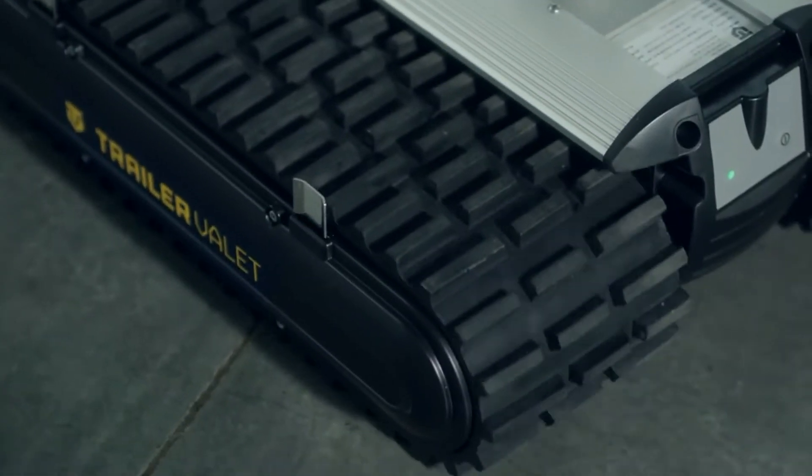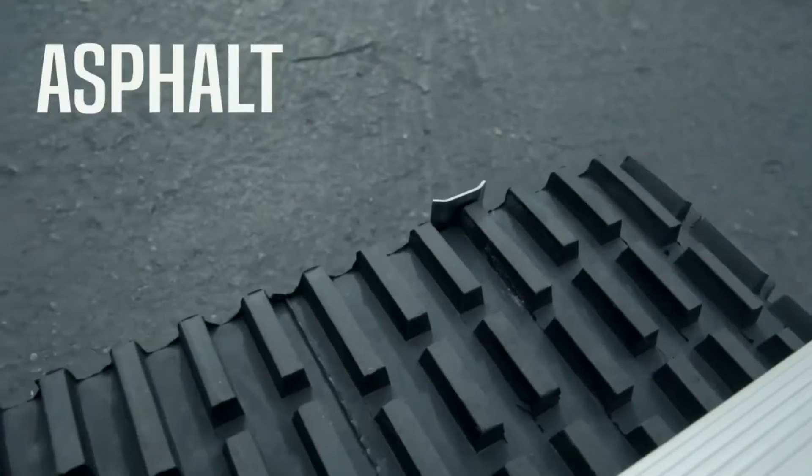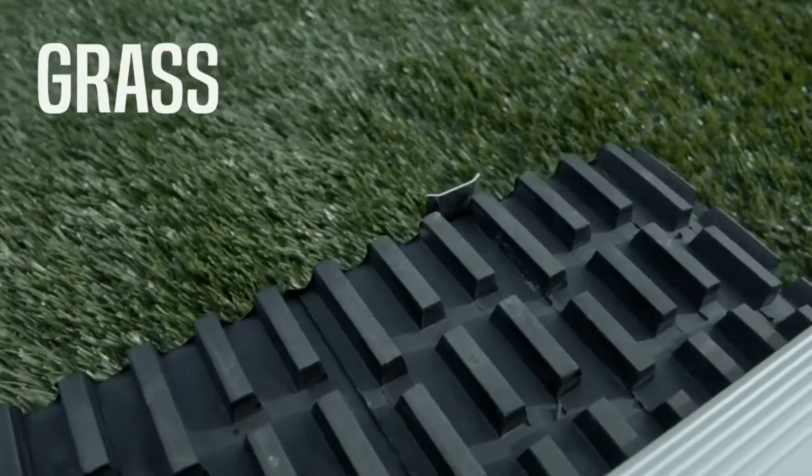Heavy-duty caterpillar treads allow you to traverse all kinds of terrain, including asphalt, dirt, grass, and even gravel.